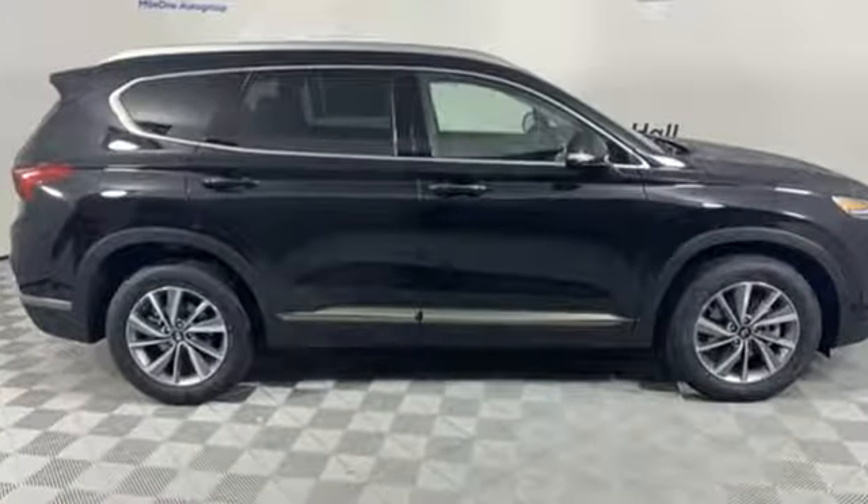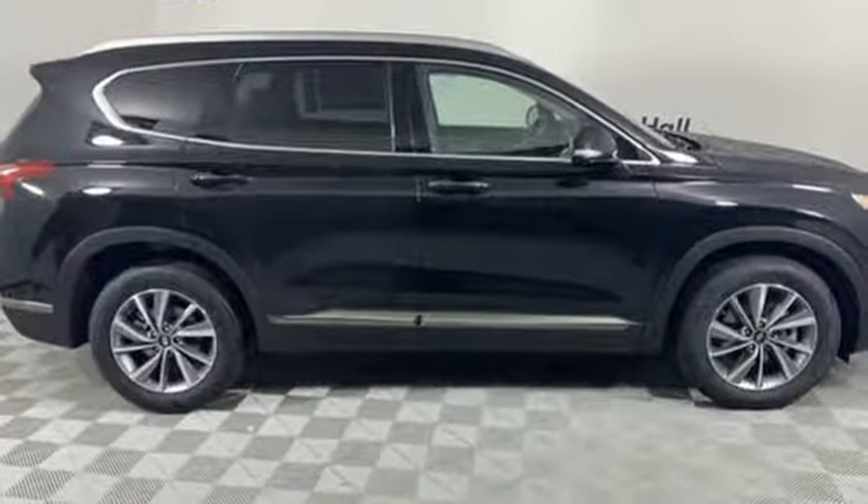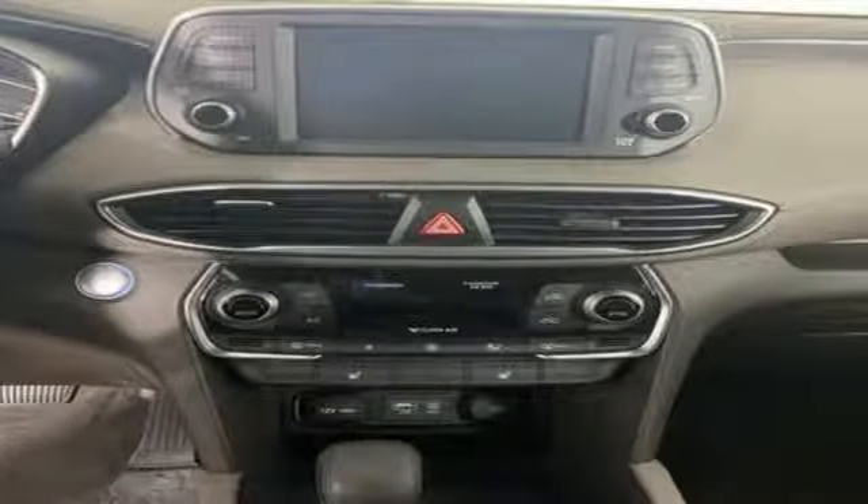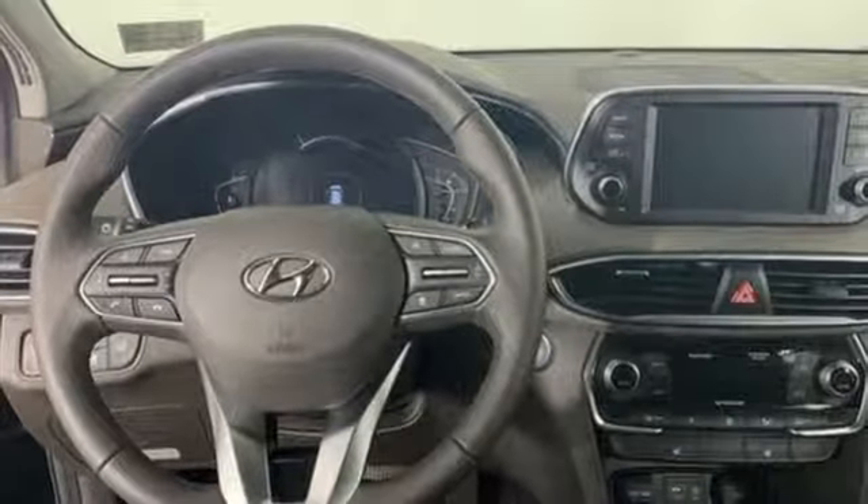Automatic transmission, front heated leather bucket seats, Bluetooth streaming audio, auto dimming rear view mirror, dual zone climate control, power heated mirrors.